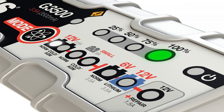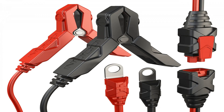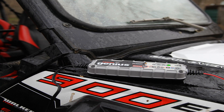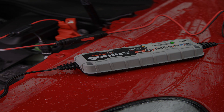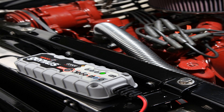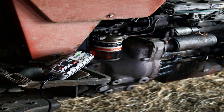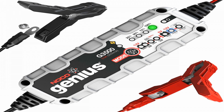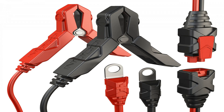NOCO Genius G3500 6V-12V 3.5A Ultrasafe Smart Battery Charger. NOCO Genius Smart Battery Chargers are some of the safest and most advanced on the market. The G3500, a 3.5 Amp charger, is designed to charge 6V and 12V lead-acid and lithium-ion batteries up to 120Ah. It can maintain automotive, marine, RV, power sport, lawn and garden, and deep cycle batteries. It charges 2x faster than ordinary battery chargers, can repair damaged batteries, and is designed for use with microhybrid start-stop vehicles and CANBUS electrical systems.